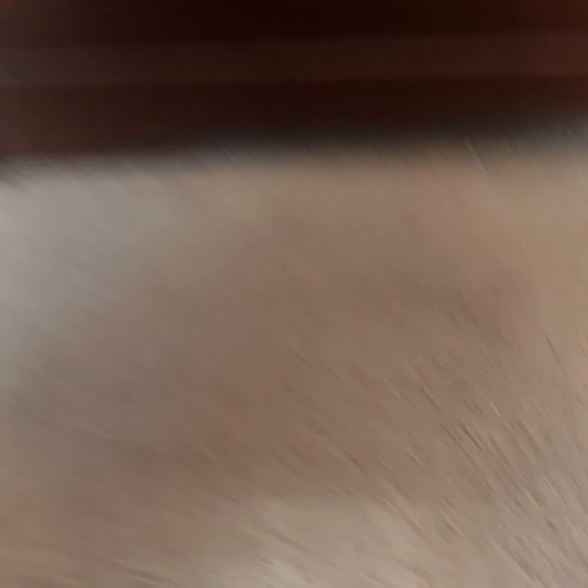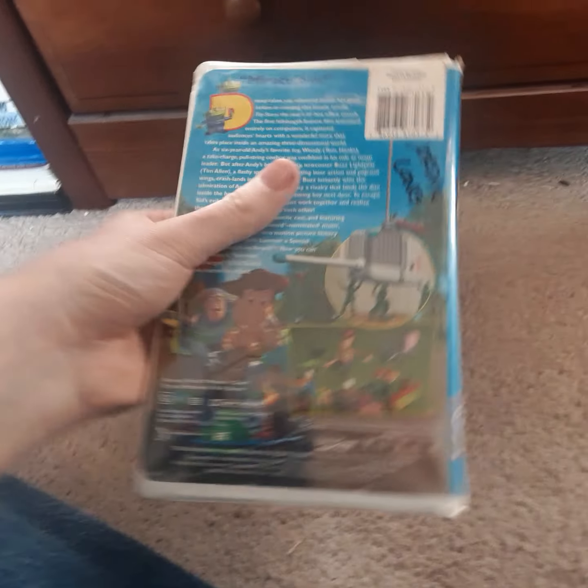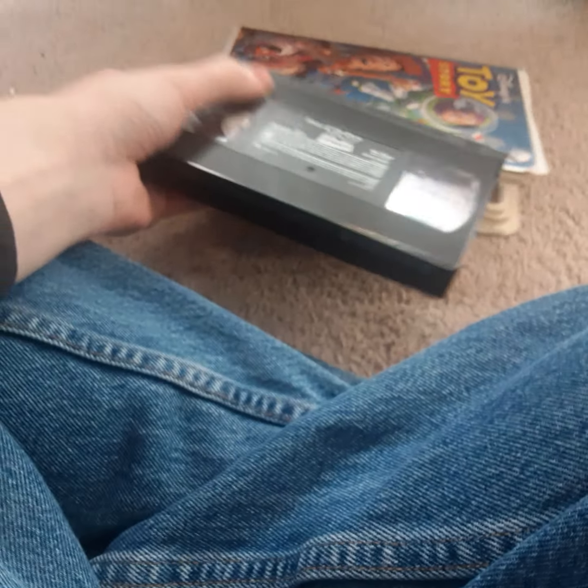We also have an extra copy of the 1996 VHS of Toy Story. This one I'm probably going to trade, like my Mighty Ducks VHS and 101 Dalmatians tape, since I already have one copy. The print date is from August 30th, 1996.